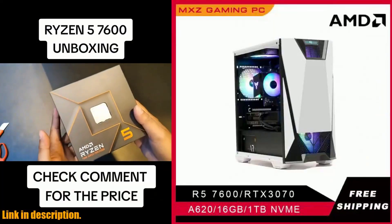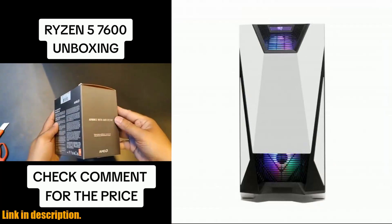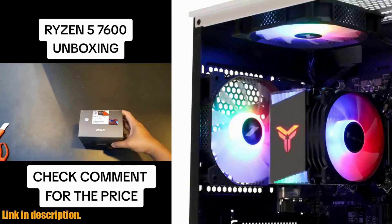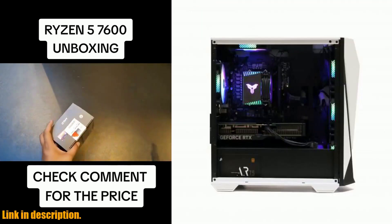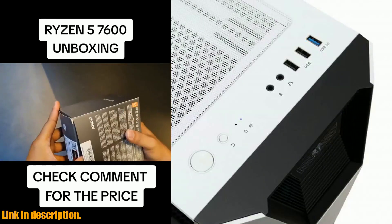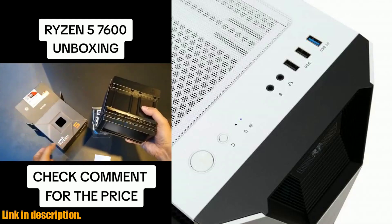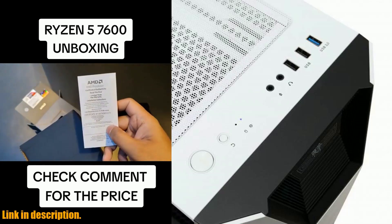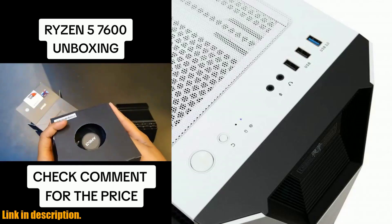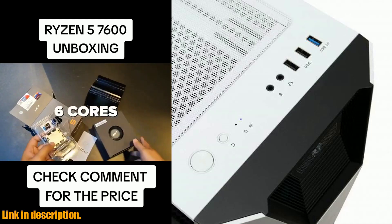This PC also comes with three bright cooling fans and customizable RGB LEDs for a stylish gaming desktop. Plus, it comes with a one-year standard warranty and a commitment to providing the best service to customers. Don't wait any longer — upgrade your gaming experience today with the MXZ Gaming PC Ryzen 5 7600 RTX 4070. Click the link in the description to get your hands on this powerful gaming desktop and start enjoying a whole new level of gaming performance.